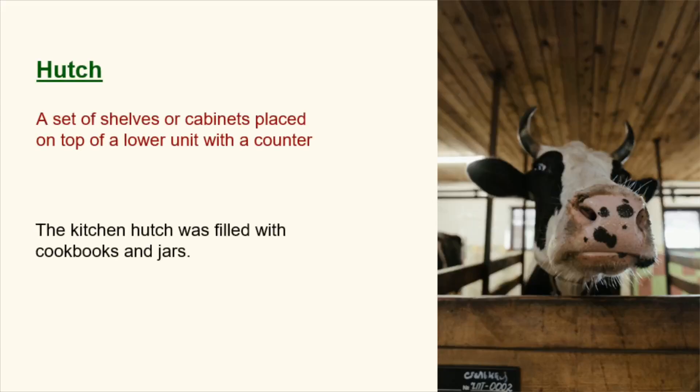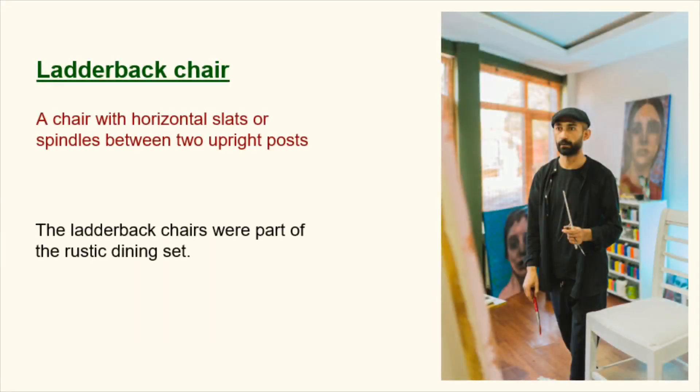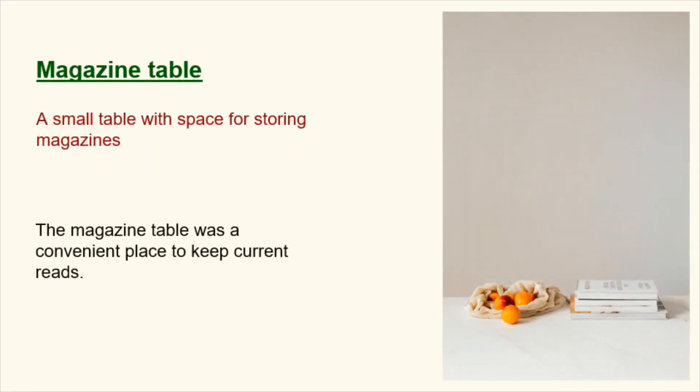Hutch. A set of shelves or cabinets placed on top of a lower unit with a counter. The kitchen hutch was filled with cookbooks and jars. Ladder back chair. A chair with horizontal slats or spindles between two upright posts. The ladder back chairs were part of the rustic dining set. Magazine table. A small table with space for storing magazines. The magazine table was a convenient place to keep current reads.